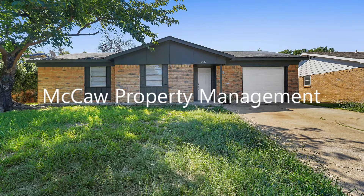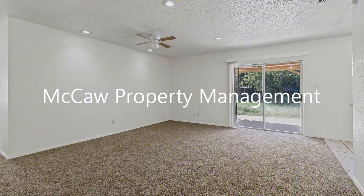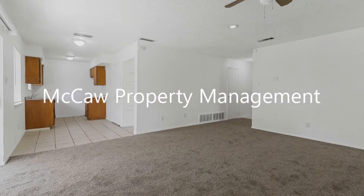It is close to major highways, shops, and other great amenities. This lovely home features 1,131 square feet of living space and an open floor plan.